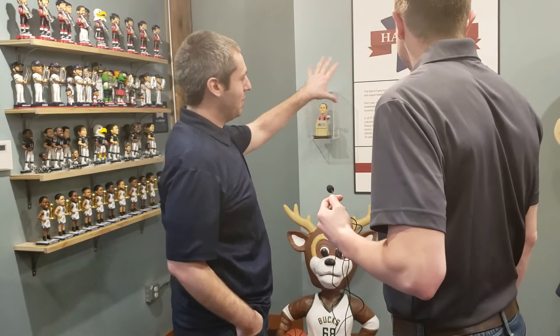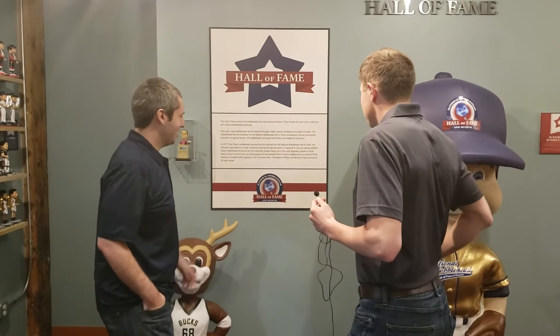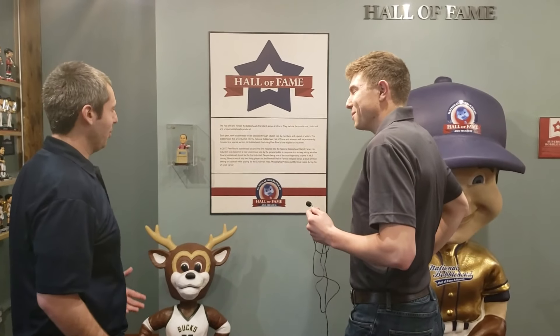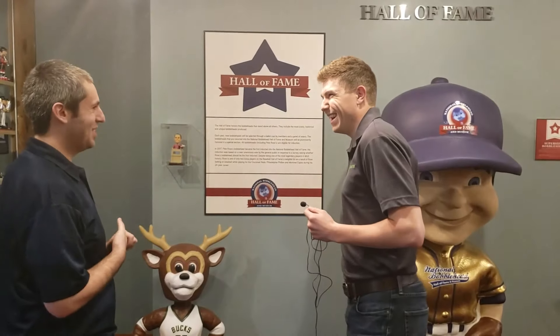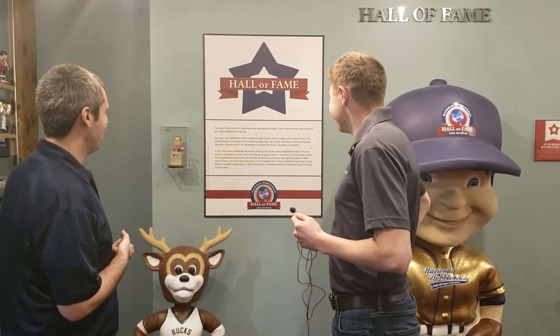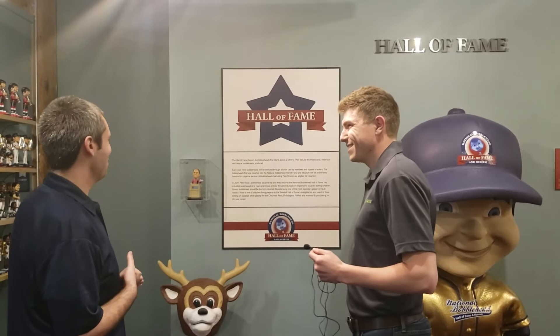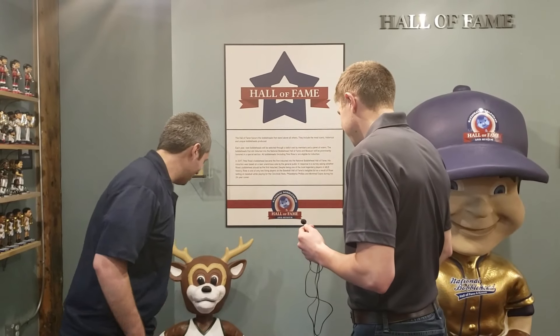The Hall of Fame wall will be on this area here. Right now, Pete Rose is the only bobblehead inducted into the Bobblehead Hall of Fame. We did an online poll several years ago when we first came up with the idea to see if people wanted his bobblehead to be the first one inducted, and it was like 95% said his bobblehead deserves to be the first one. So he's in.